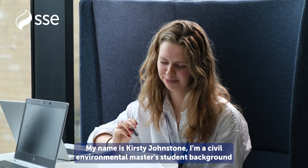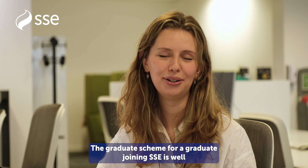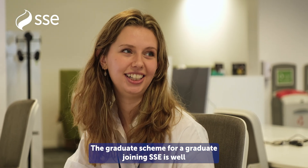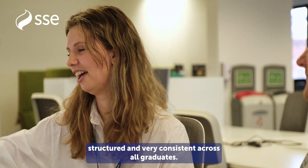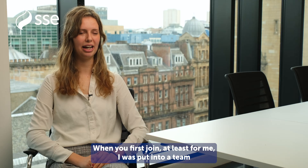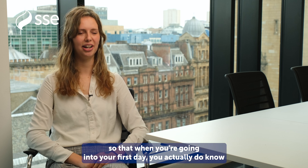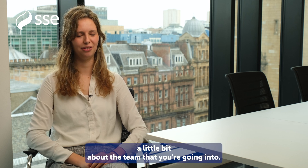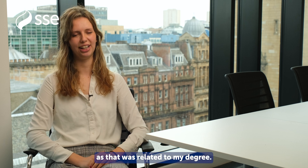My name is Kirsty Johnston. I have a civil and environmental master's background and I'm currently working on the SSE Thermal graduate scheme. The graduate scheme is well structured and very consistent across all graduates. When you first join — at least for me — I was put into a team that had the same role as my background, so that when you're going into your first day you actually do know a little bit about the team. For me, that was going into a civil and structural engineering team, as that was related to my degree.